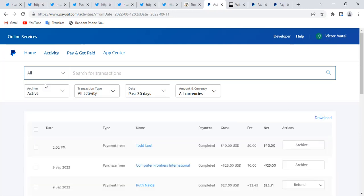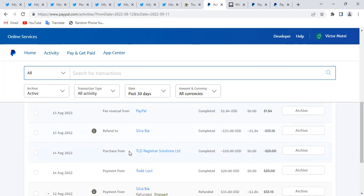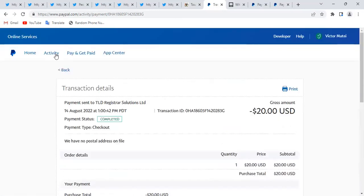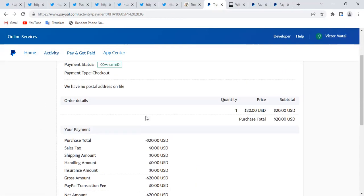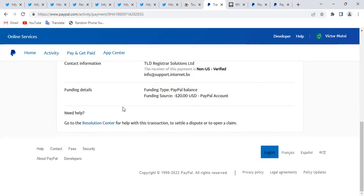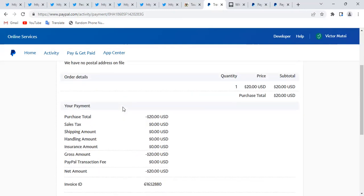That button usually comes after 48 hours. After 48 hours, the sender can see the 'confirm receipt' or 'confirm reception' link. If it hasn't been 48 hours, the link won't be there — PayPal makes it available after 48 hours. All you have to do is tell the sender to go to their transactions in activity, find the transaction, click on it, and look for the 'confirm receipt' option. Once they confirm, you will receive the money.